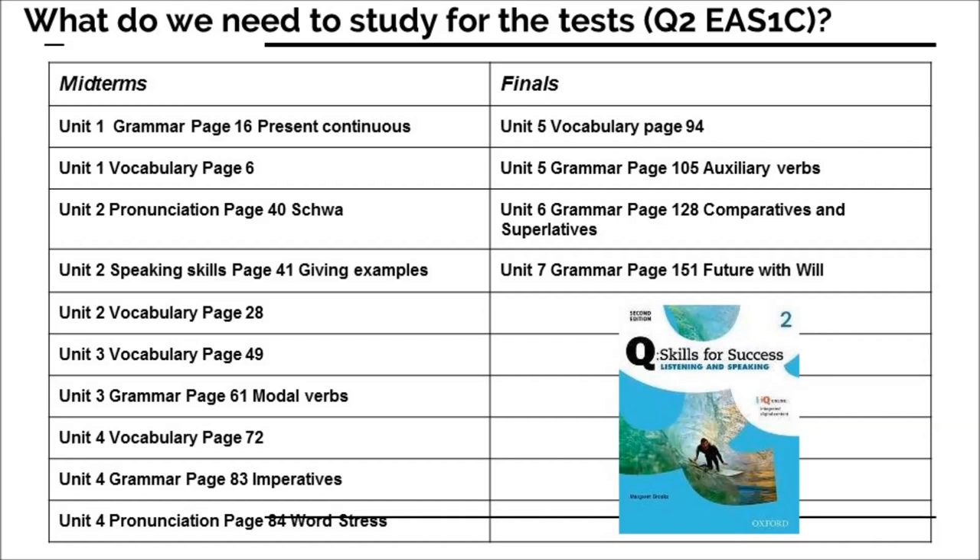The final test also has some things to study — mostly vocabulary and grammar — but we won't focus on that in this class.